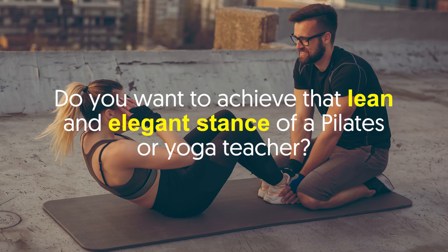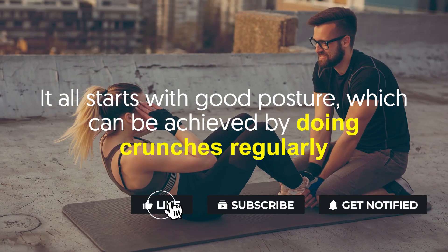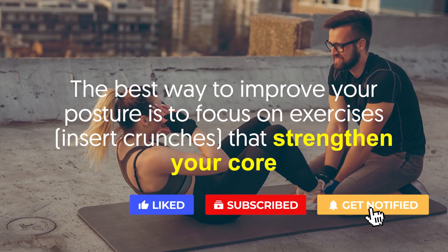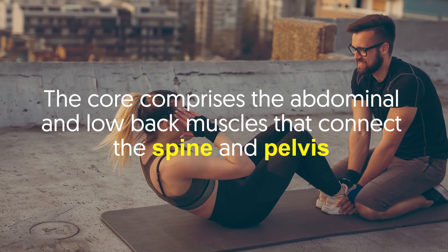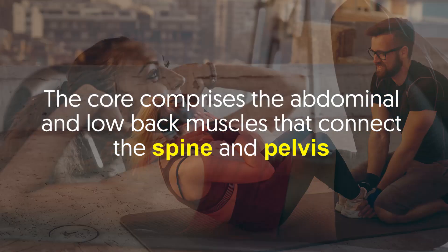Number two: improves posture. Do you want to achieve that lean and elegant stance of a Pilates or yoga teacher? It all starts with good posture, which can be achieved by doing crunches regularly. The best way to improve your posture is to focus on exercises — like crunches — that strengthen your core. The core comprises the abdominal and low back muscles that connect the spine and pelvis.